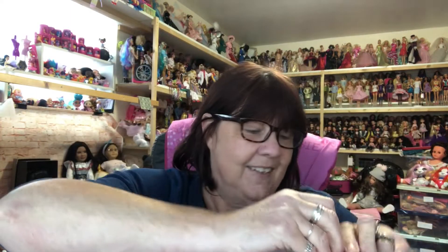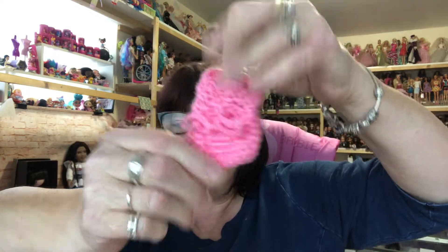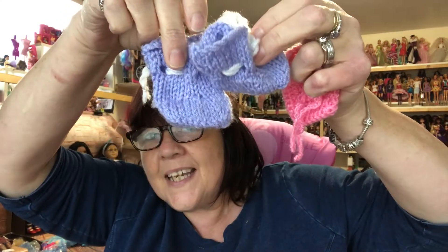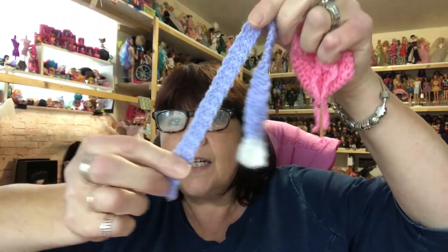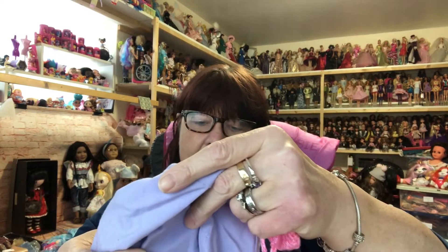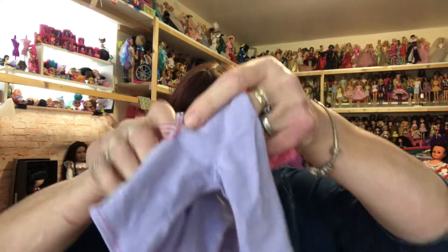Look at these little shoes, how cute! I love them, really cute. And then we've got some little booties, some little mittens — look at these little mittens! We've got some little purple booties, they match that little dress, don't they. We've got a little knitted scarf, how cute. And this little top with a piggy on it — I think that's an Our Generation top, look at that, very cute.